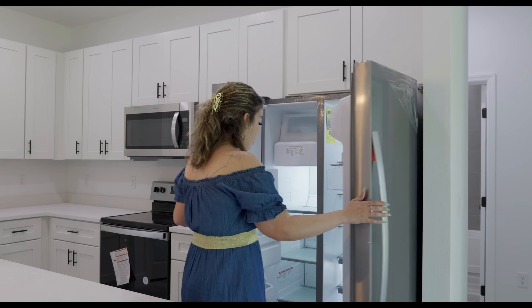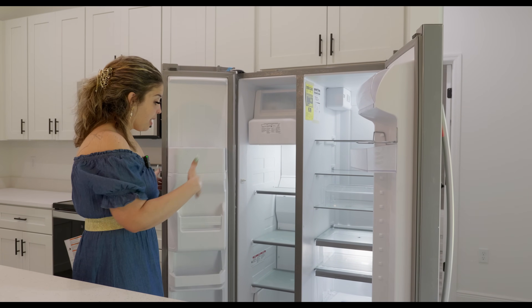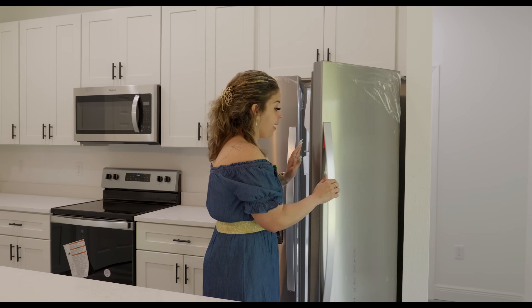This is the refrigerator — it's double door. You have the freezer on one side and the refrigerator on the other. I love the different drawers and things like that.